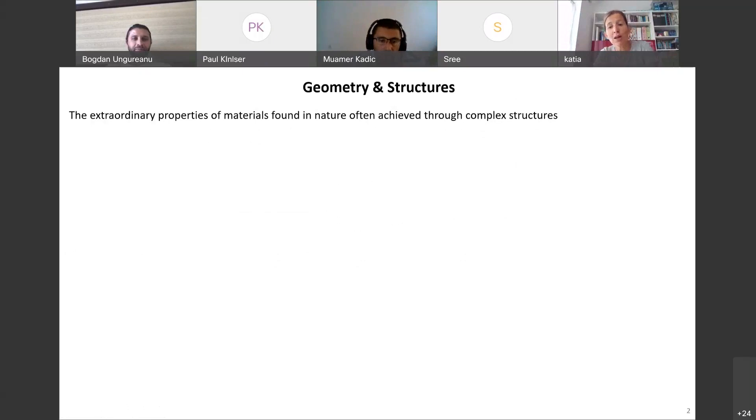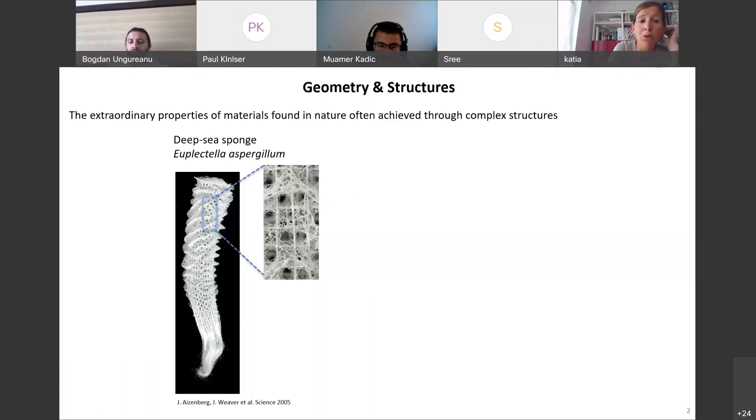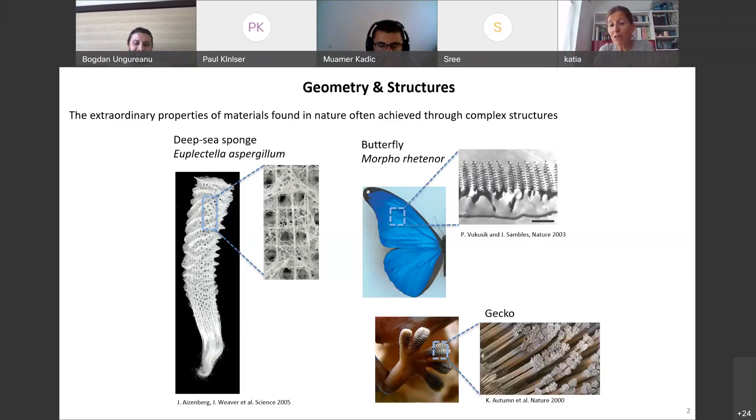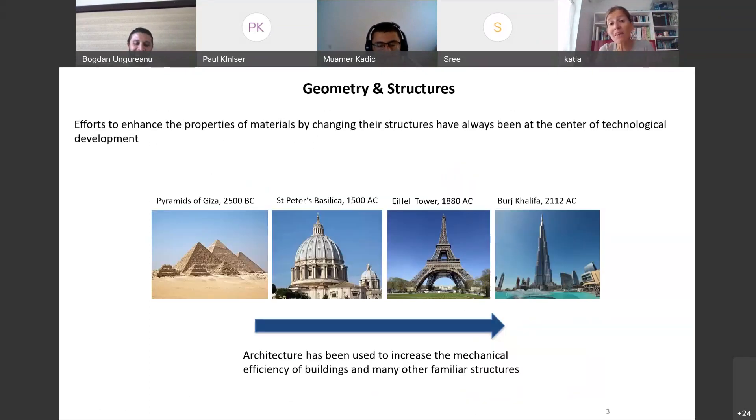Nature uses structure to achieve extraordinary properties. Here are a couple of examples. This is a sponge — if you look at the architecture, you'll find a square lattice with a sort of periodic reinforcement, which provides strength and robustness. Nature also uses structure to realize color as well as adhesion. And as humans, we have been using geometry to enhance the properties of materials for millennia.